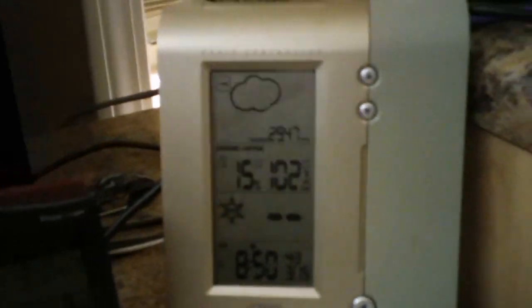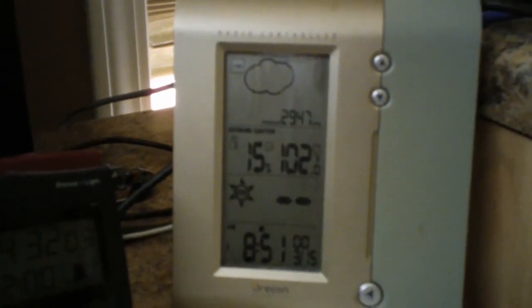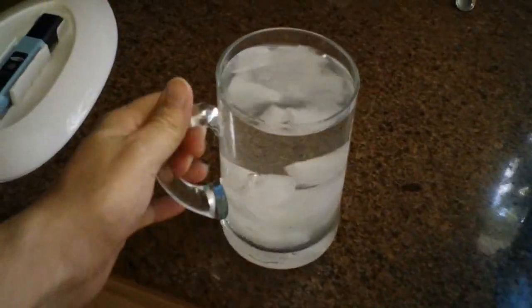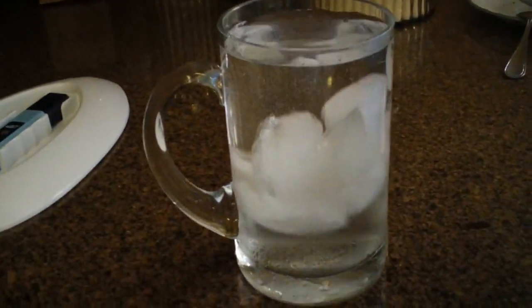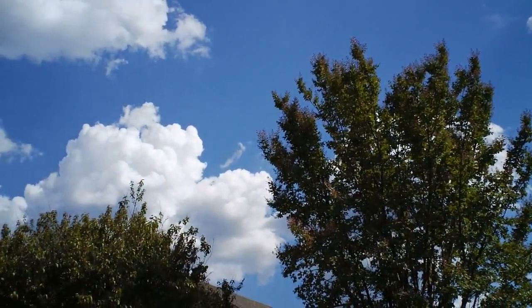Back inside and it's 102 degrees in the shade here in Arkansas. I do still have clean water to drink — cold water too — so I'm thankful for that. Well, peace to everyone.